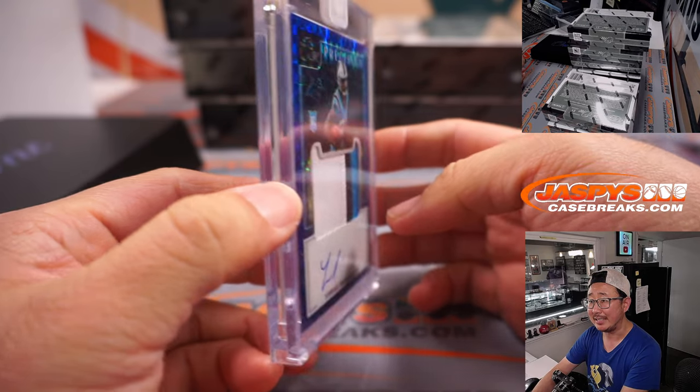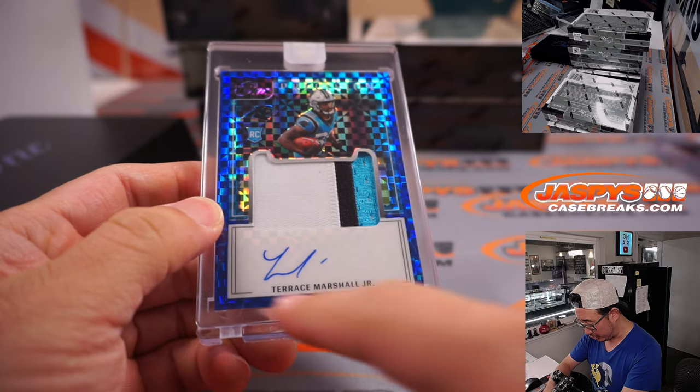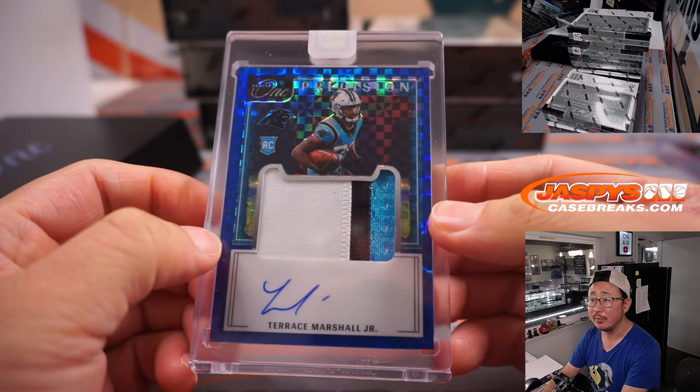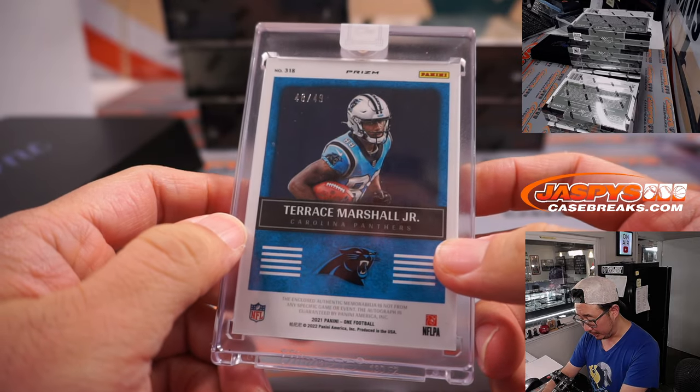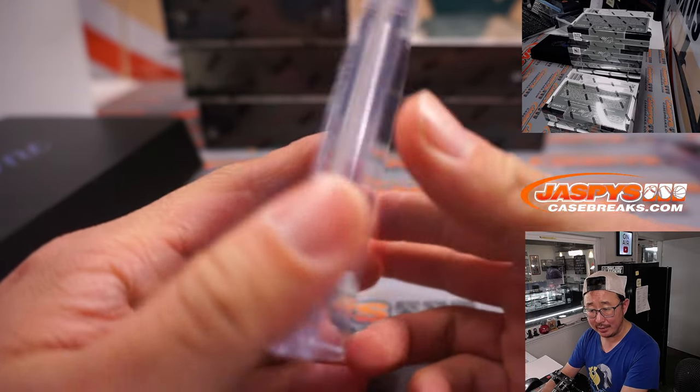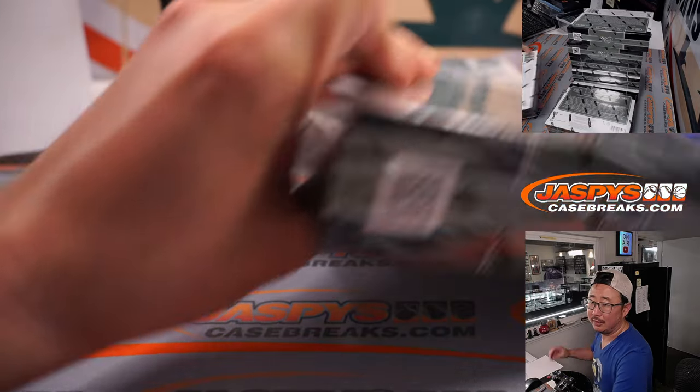Got another cat team here — Panthers. Three color patch and autograph, Terrace Marshall Jr., Precision Patch Auto. A little checkerboard pattern in the background. 48 out of 49, Carolina — Brian picked up Carolina straight up.